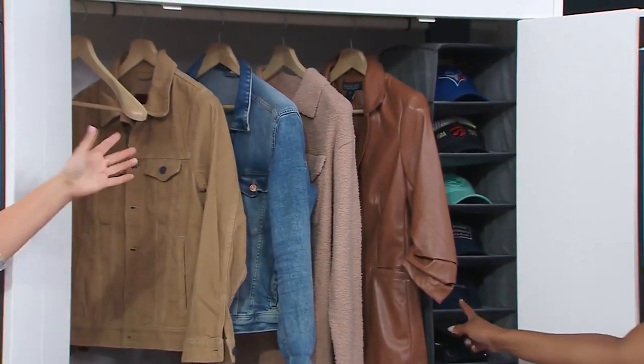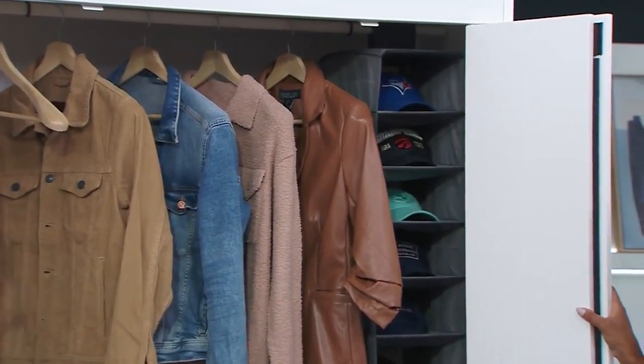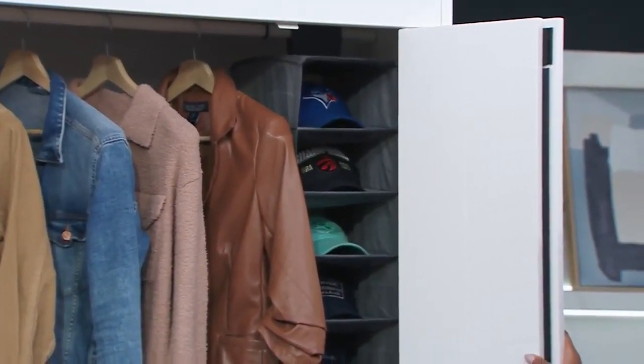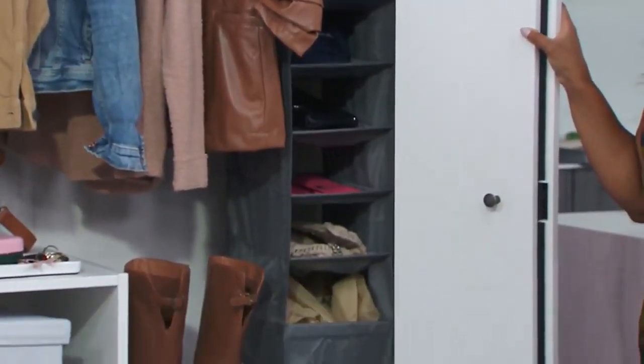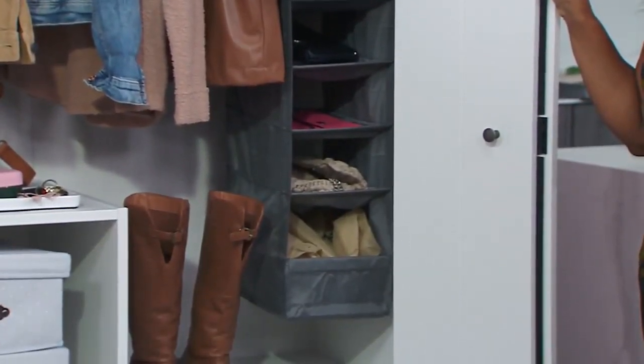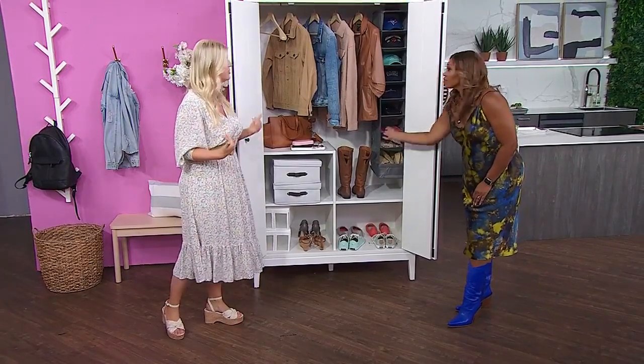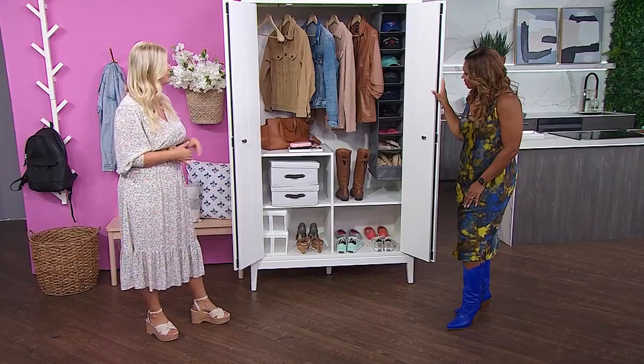I've got this — isn't that cool? It just Velcros onto your bar. You can put baseball hats — we have so many baseball hats in our house. You can put hats, small handbags, your reusable grocery bags. You could assign one to every member of the family and they can put whatever they need to get out the door every day — sunglasses, glasses, whatever. It's just a really smart use of your space.